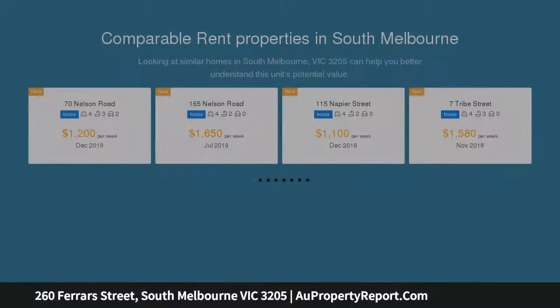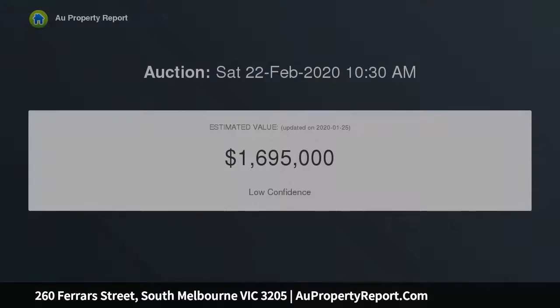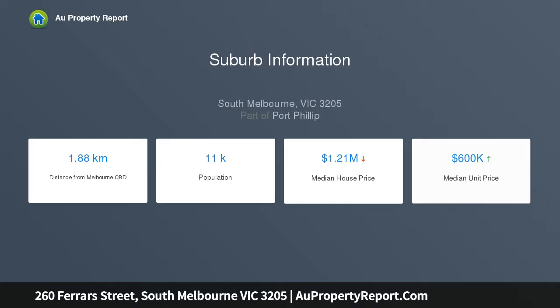This is a classical three-bedroom city fringe residence, idyllically nestled between the refined charms of Albert Park Village, the vibrancy of Clarendon Street, South Melbourne Market, and the tranquility of St. Vincent Gardens — all within meters of a city-bound light rail that can also have you in South Bank in a few minutes.